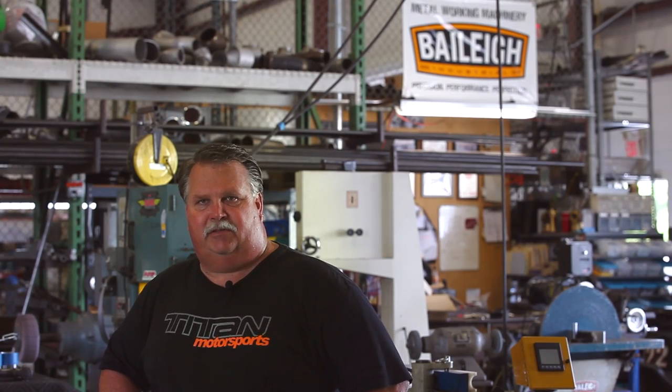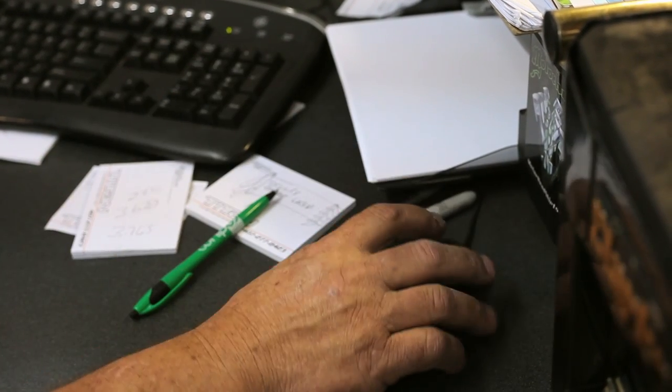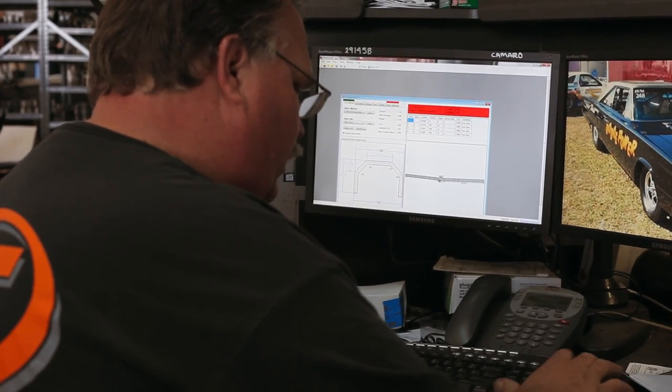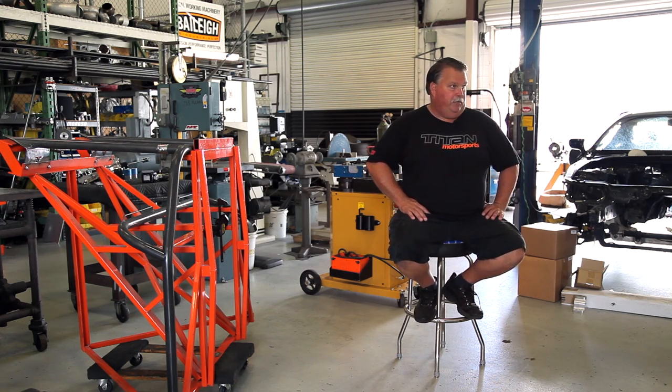To produce a new product, we start by taking the initial measurements and using the BendTech program on our PC to draw the product. From there, we take bends directly from the computer to the 250 bender using the touchscreen keypad.